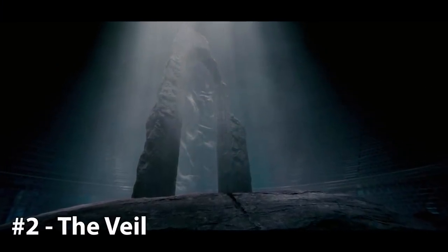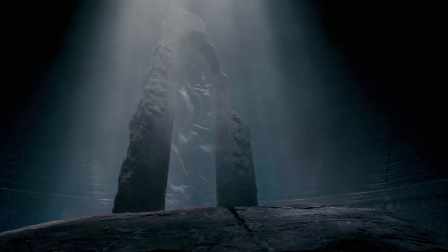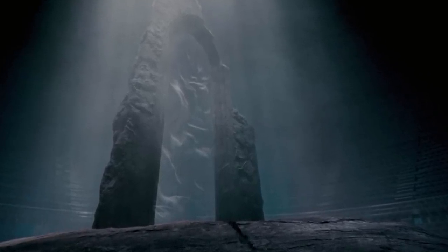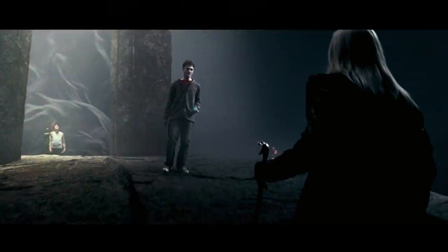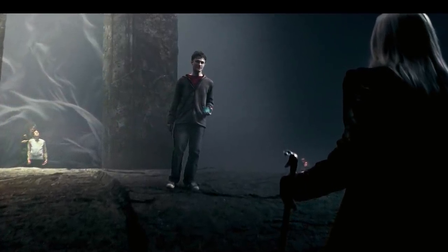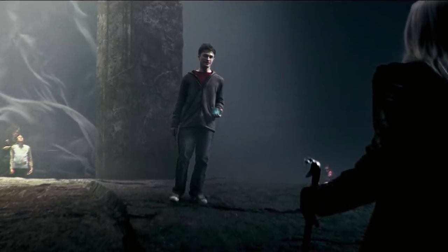2. The Veil. One of, if not the, oldest magical artifact in the wizarding world that also possesses great power is the Veil. An ancient stone archway with a black, ragged curtain hanging from the top, the Veil is a physical manifestation of the gateway between the land of the living and the land of the dead. Those on the side of the dead cannot come back to the living. However, they can murmur to those on the other side if they sense a loved one nearby. On the other hand, a witch or wizard can pass through from the mortal world to the land of the dead, but once they do so, they cannot return.